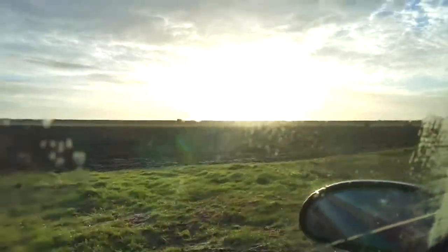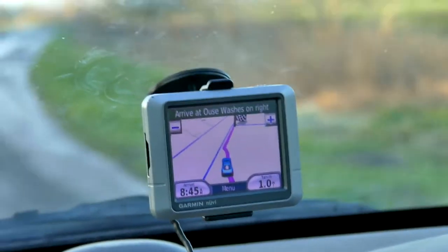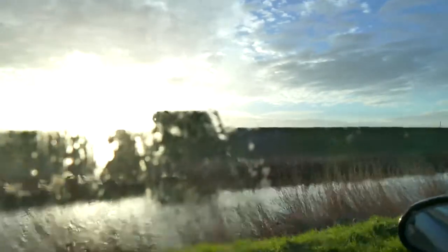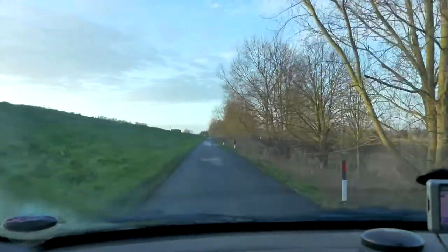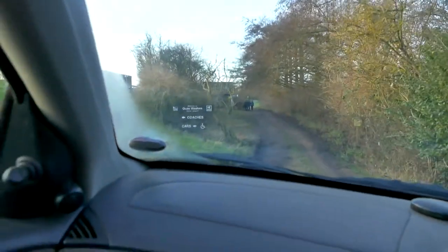We're just driving along what once was one of the bumpiest roads in England, the approach road to RSPB Ouse Washes in Cambridgeshire, but it looks as though they've done a little bit of resurfacing work and it's certainly not as bad as it used to be. We're just driving into the car park now.